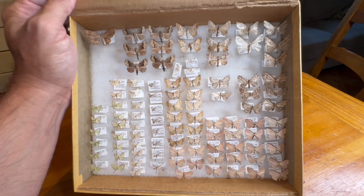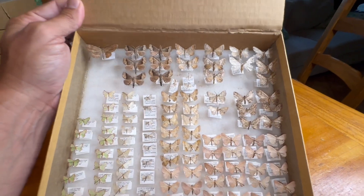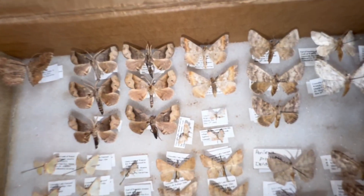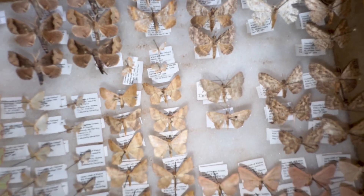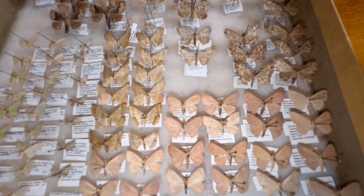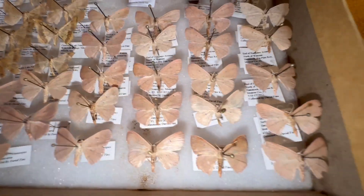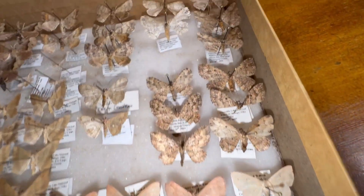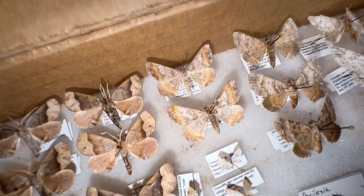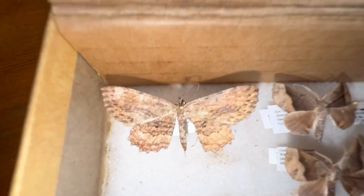This box might look drab and boring at first glance, but I promise you it's not. These are all geometrids, and geometrids are what we would call inchworms — the caterpillars are inchworms. It's a very large family of moths throughout the United States and worldwide, and there are some actually very beautiful geometrids. Most of these are brown, but let's start with one of the rarest ones.